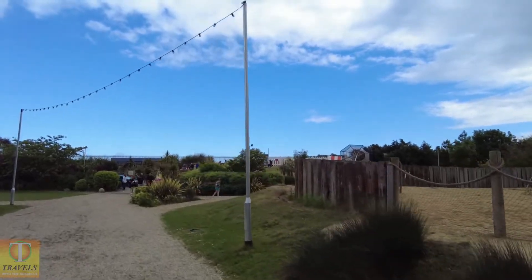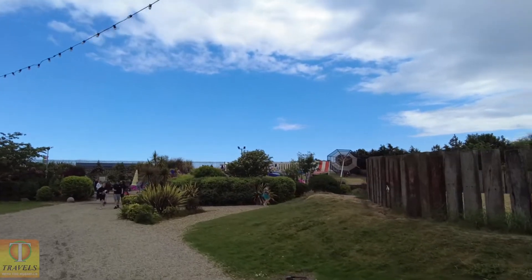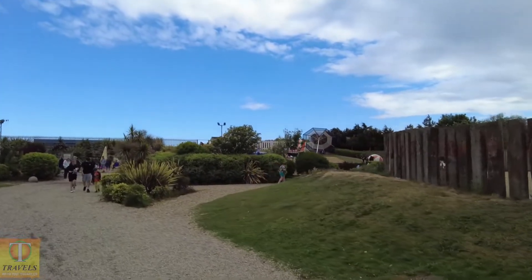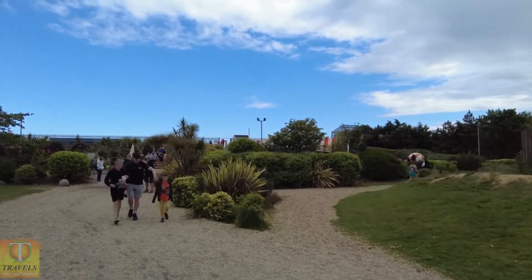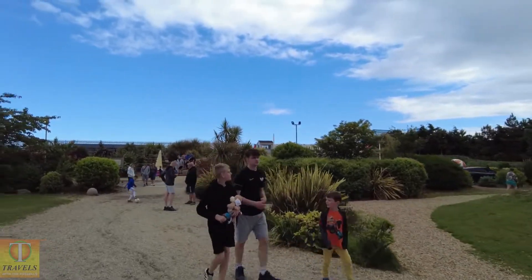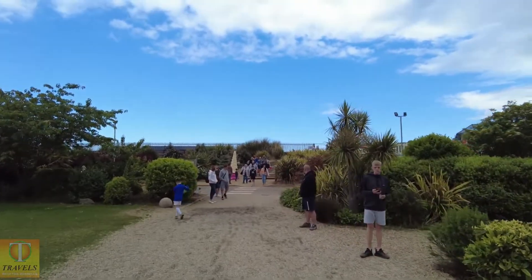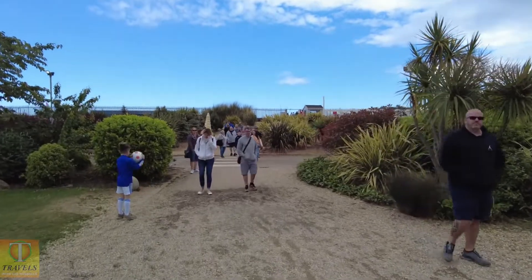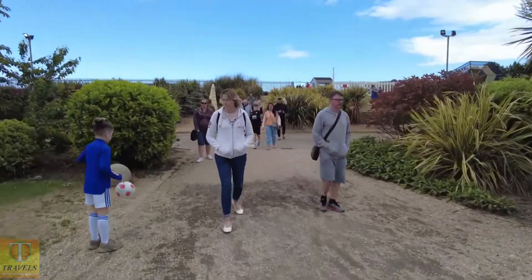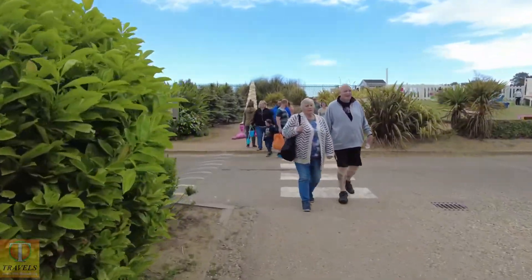Over here we've got a large play area for the children with super-sized brolleys, super-sized sunbeds, and super-sized beach balls. Just beyond there is the gatehouse and the entrance to the beach, so we'll go have a look at the beach.